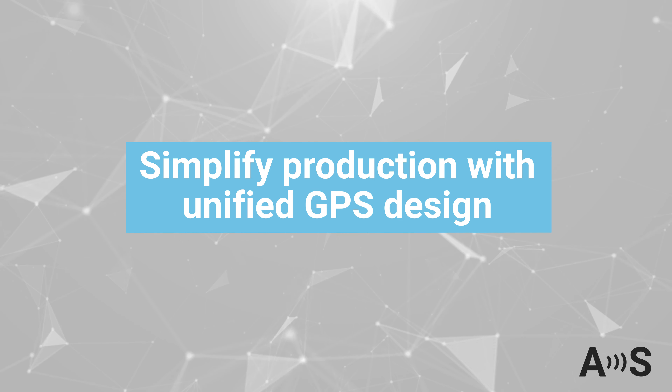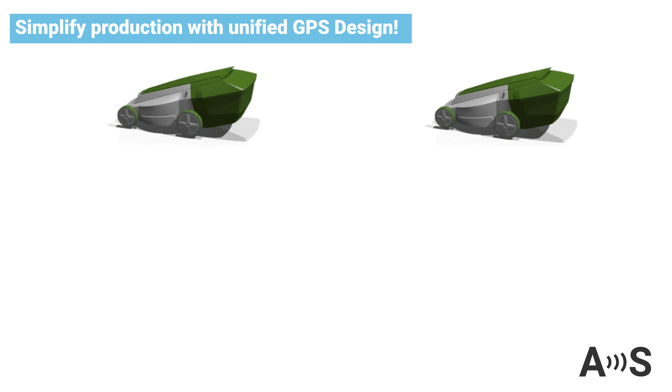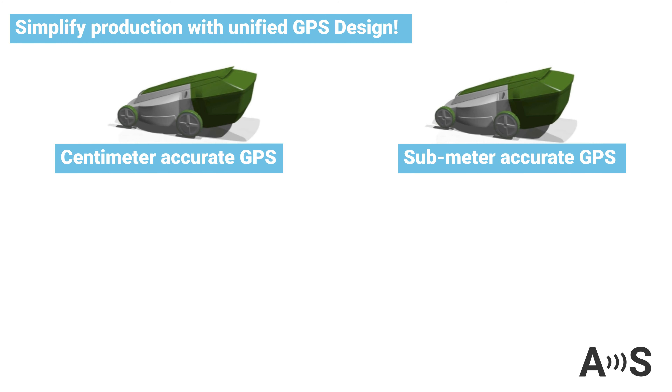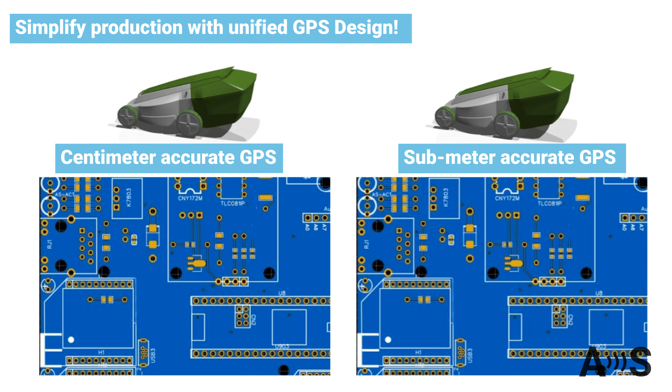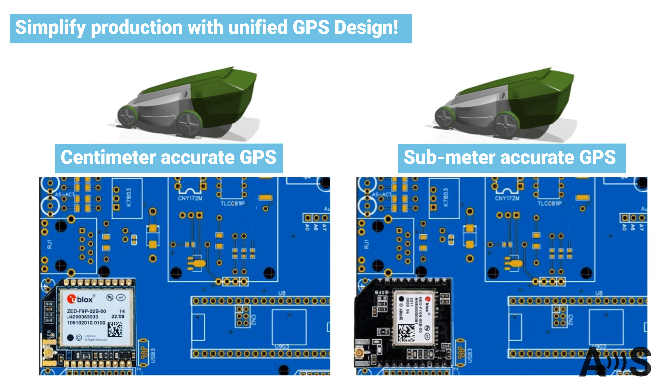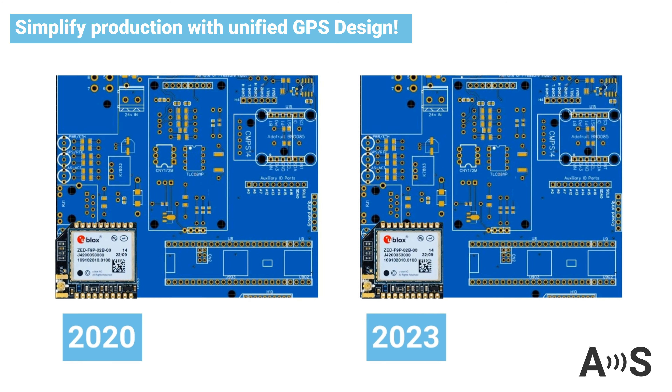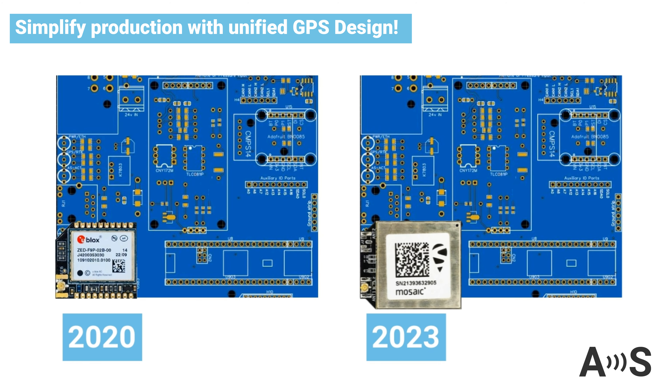Imagine developing two products, both similar except for their GPS accuracy — one with centimeter precision and another with sub-meter precision. Why keep two different PCBs in production if you can have one design for both? In addition, as GPS technology advances over time, simplify the integration of more modern GPS units with a unified PCB design that utilizes a micro form factor GPS module.